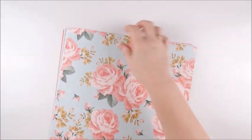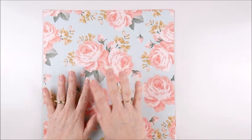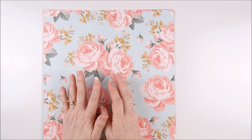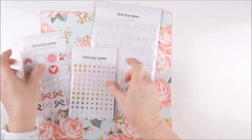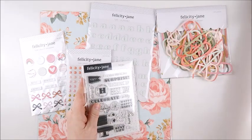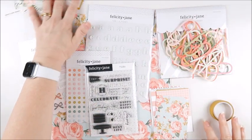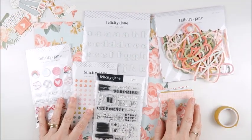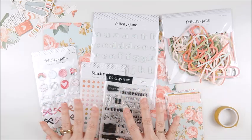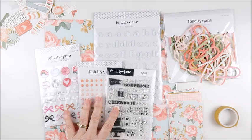So those are the absolutely gorgeous papers included in the Tori kit this month. At the time I filmed this, the actual packaged kit has sold out — it sold out really quickly. However, all of these items are still available in the shop individually. So if you like any or all of these things, head over there now and grab these for yourself. I'll be back soon to share some projects featuring all of these gorgeous things. Thank you so much for joining me today and I'll see you soon.